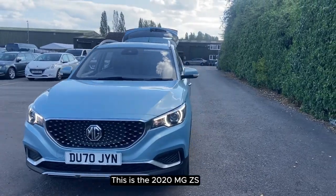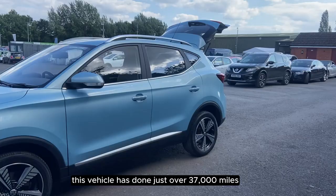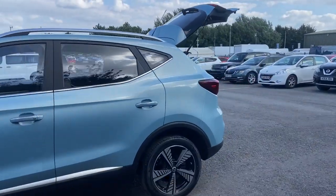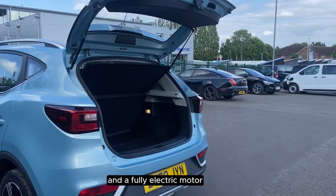This is the 2020 MG ZS. This vehicle has done just over 37,000 miles. It has an automatic transmission and a fully electric motor.